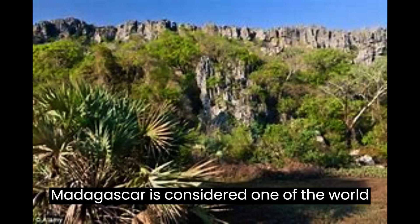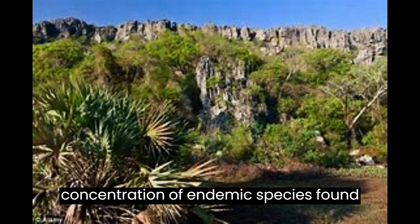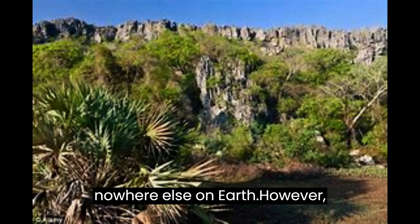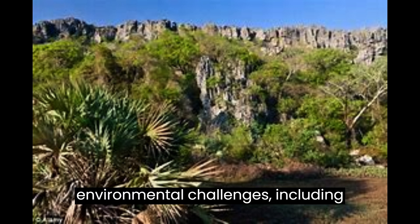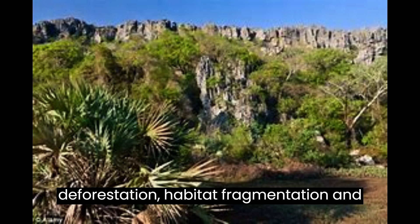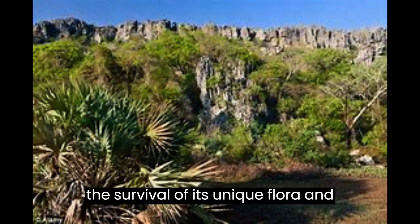Madagascar is considered one of the world's biodiversity hotspots, with a high concentration of endemic species found nowhere else on Earth. However, the island nation is also facing many environmental challenges, including deforestation, habitat fragmentation, and climate change, which are threatening the survival of its unique flora and fauna.